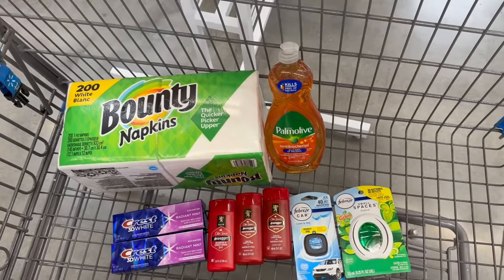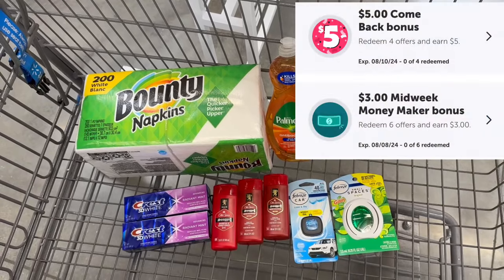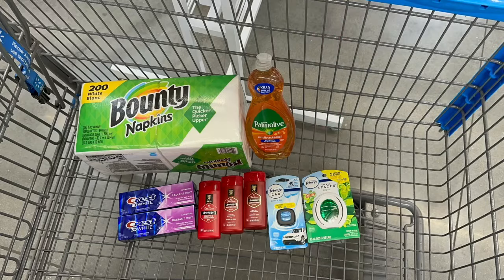So this is everything we are picking up. Out of pocket we're going to pay $26.49, but ibotta is going to give us back $22.10. I also have these two bonuses that I should be getting back as well, making all of this free plus a money maker. Let's go check out!